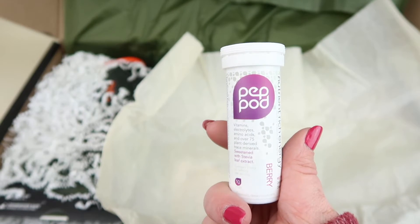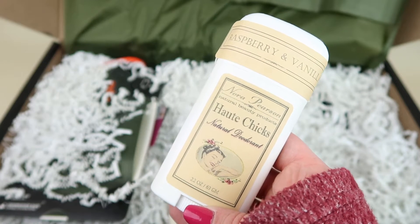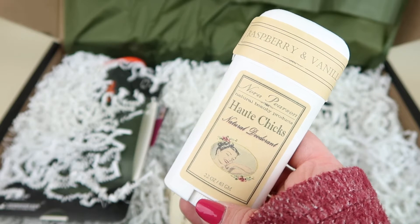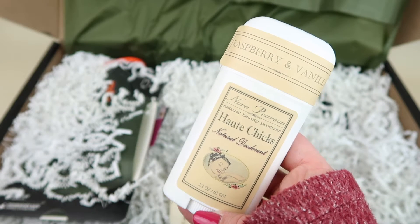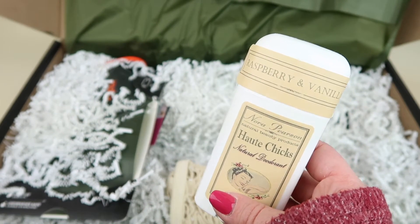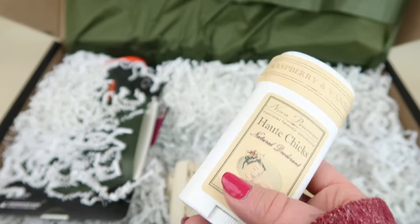The Pep Pod tablets have 71 milligrams of caffeine — these are pretty good, I've had them before. Next, Nora Pearson all-natural deodorant retails for $9.99. It neutralizes odor and bacteria using a special blend of essential oils — tea tree and neem oils — to keep you odor-free all day. Carefully formulated and handcrafted, aluminum-free. I've had mixed results with all-natural deodorants but I'll try it out and let you know.